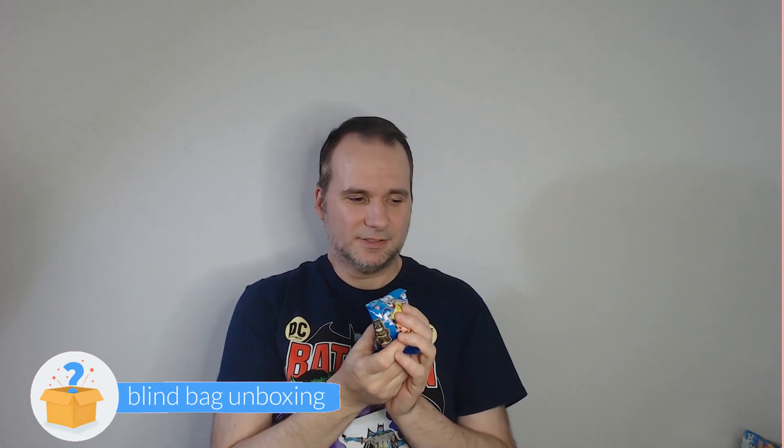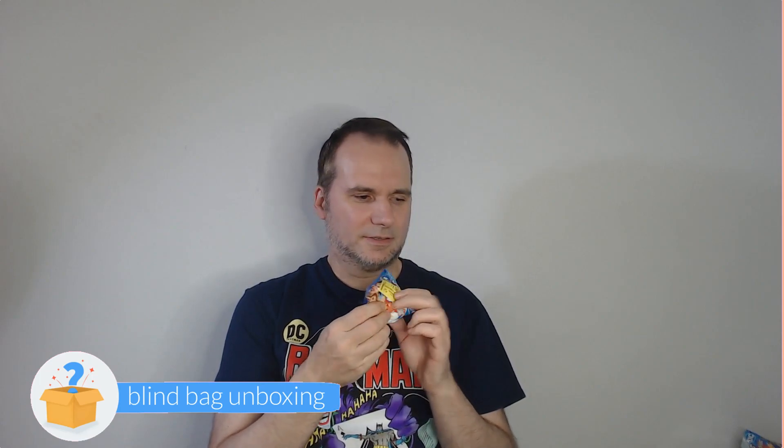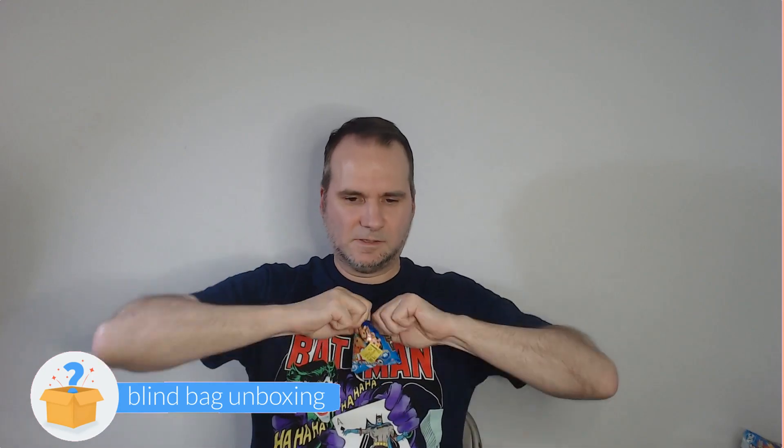Okay, I have one left. I really want Wonder Woman or Cheetah. I'm going to say it's the Armored Batman, which is a common. It's Cyborg — I should have guessed that. I kept thinking I should guess Cyborg because I said at the beginning that Cyborg was the one a lot of people got. Okay, it's Cyborg. Not bad — I'm actually quite happy.